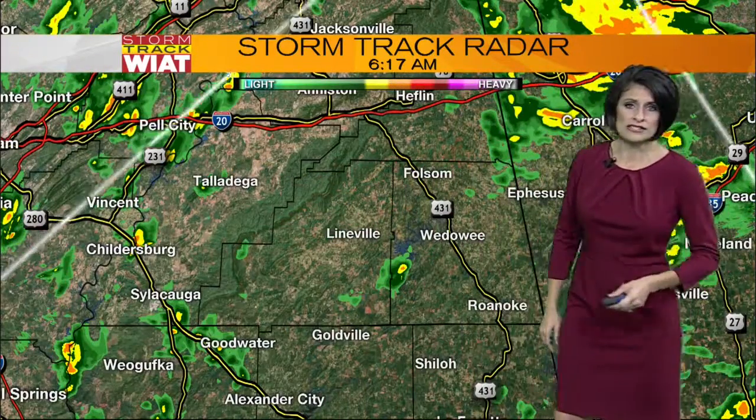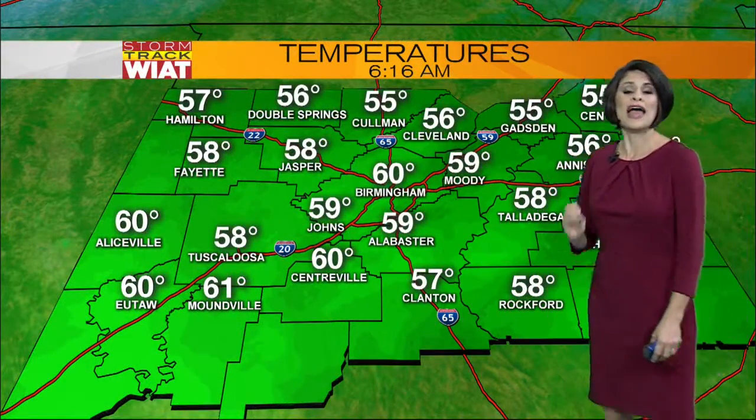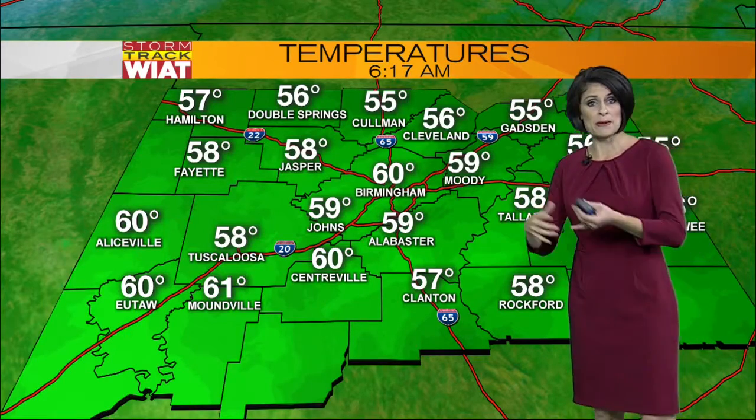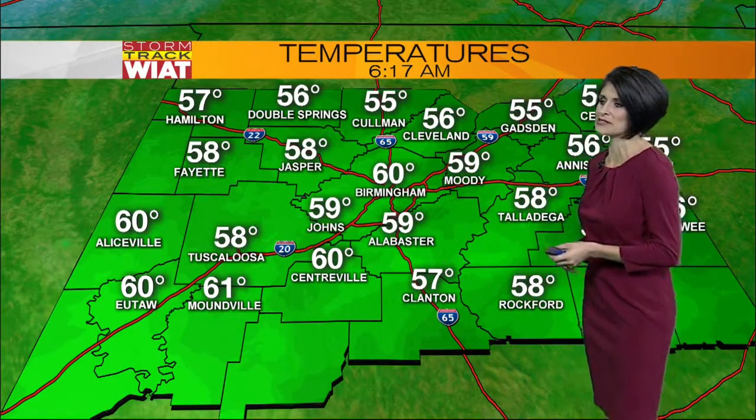Notice Talladega, Pell City, Childersburg, and Sylacauga are all seeing some light rain, especially if you have travel plans along Highway 280. Please be careful — exercise extreme caution. Not only are there slippery roadways, but there's also ponding on the roadways. We could see some big puddles, and that can often make those tires slip and slide, so be careful.